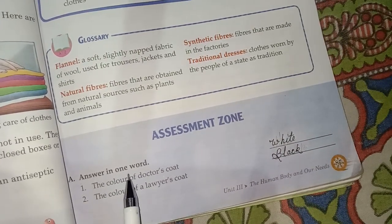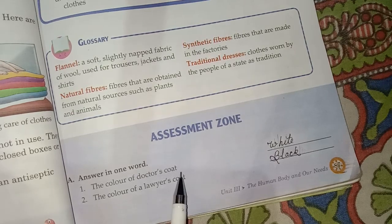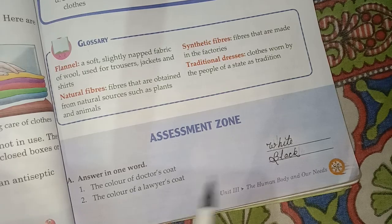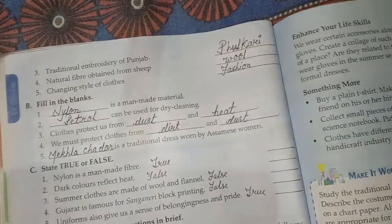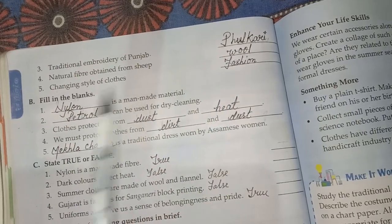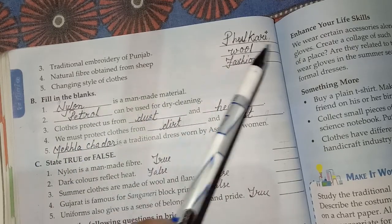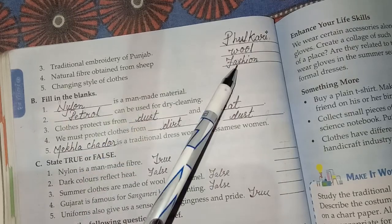Answer in one word. First: The color of a doctor's coat? White. Second: The color of a lawyer's coat? Black. Third: Traditional embroidery of Punjab? Phulkari. Four: Natural fiber obtained from sheep? Wool. Five: Changing style of clothes? Fashion.